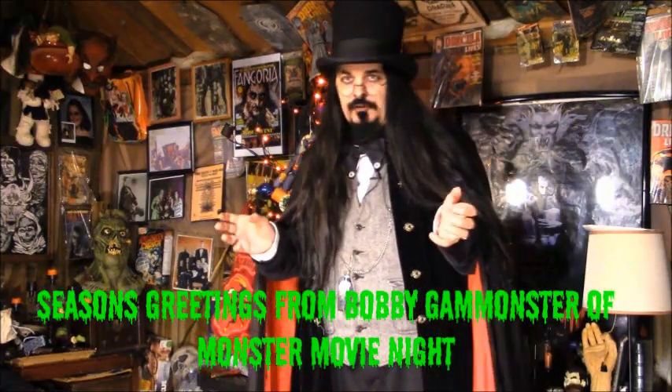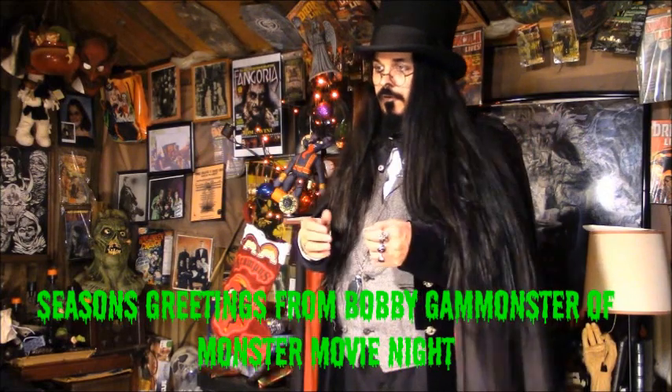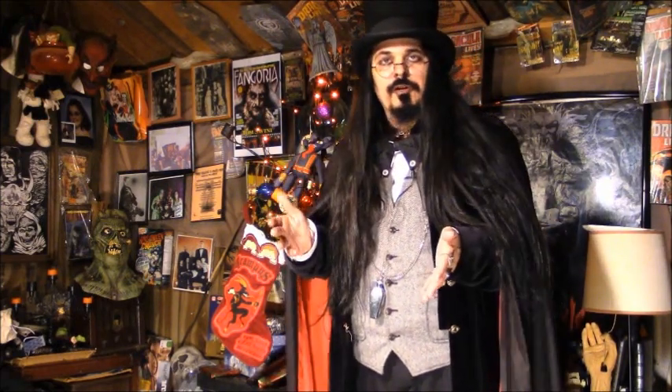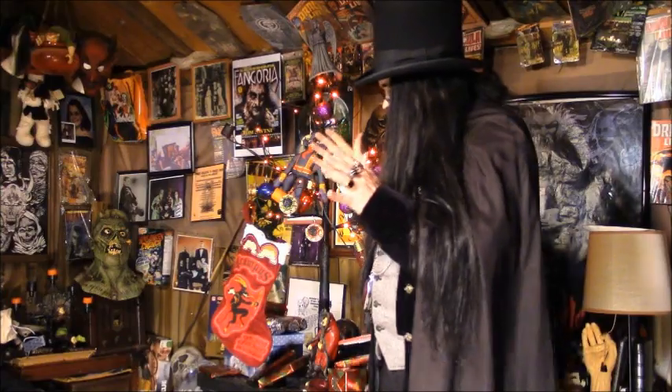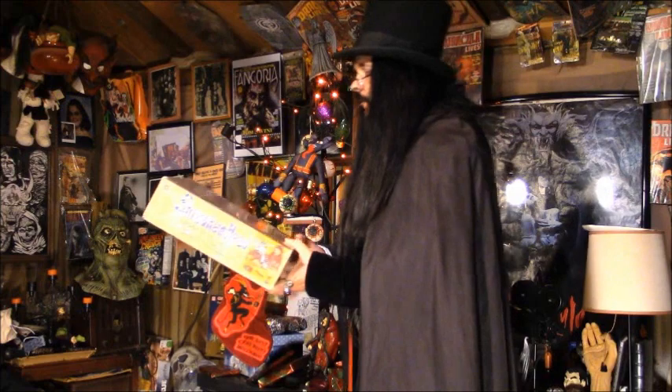Speaking of this time of year, tonight's the night for holiday cheer — or un-cheer — and for presents. Some of the wonderful presents I've gotten over the years, and that you might want to think about giving to your little monster growing up and becoming the next generation. If you can find them — like this one right here that Santa and Krampus gave me some years ago.